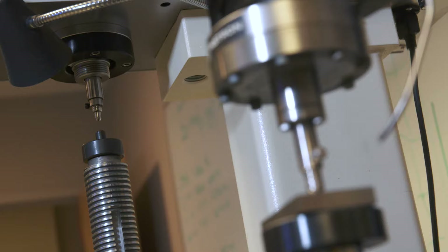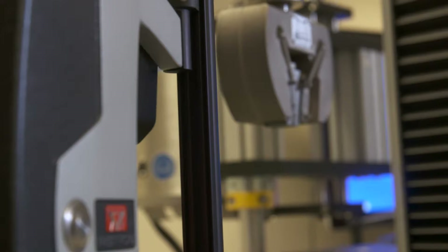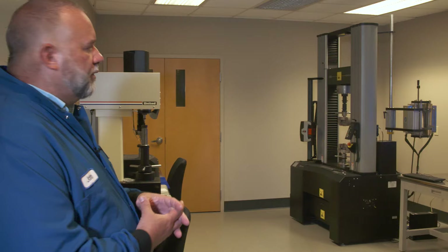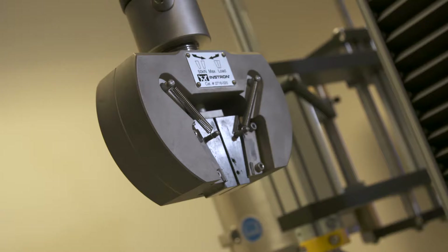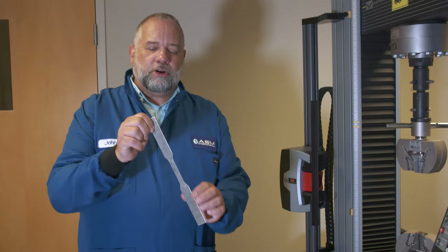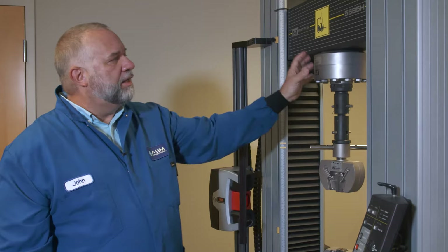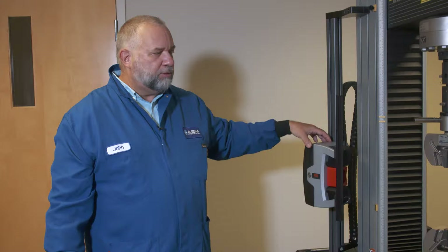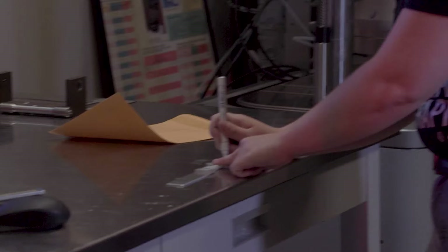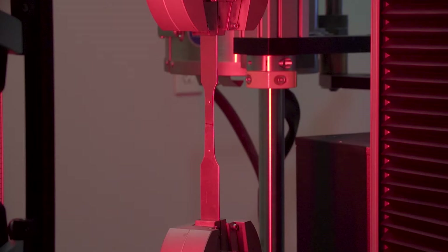This is a mechanical testing lab. In here we apply loads or forces to materials and monitor their behavior. This is a tensile tester where we're either stretching or compressing metals — most of the time we're stretching them. It's set up now with grips to pull apart flat samples, pulling them at a controlled rate of loading. This is a load cell to measure the loads achieved during pulling, and this is a video extensometer — a non-contact way to measure stretching. We painted some dots on the sample, and the camera with LED lighting identifies those dots and measures as they pull apart.